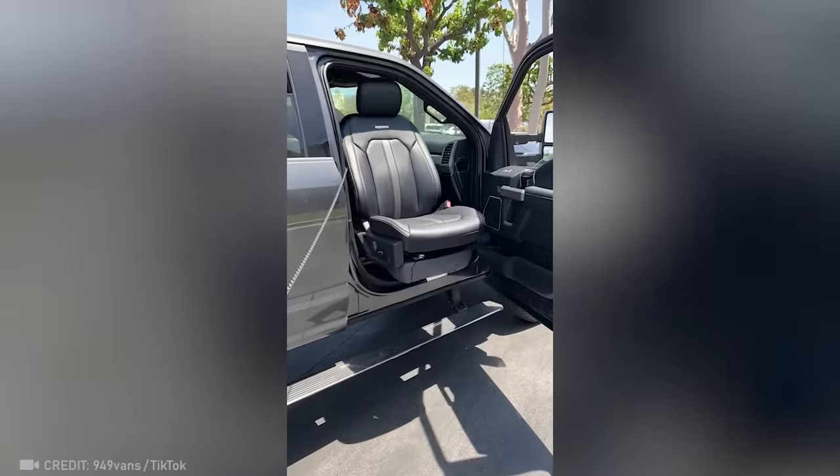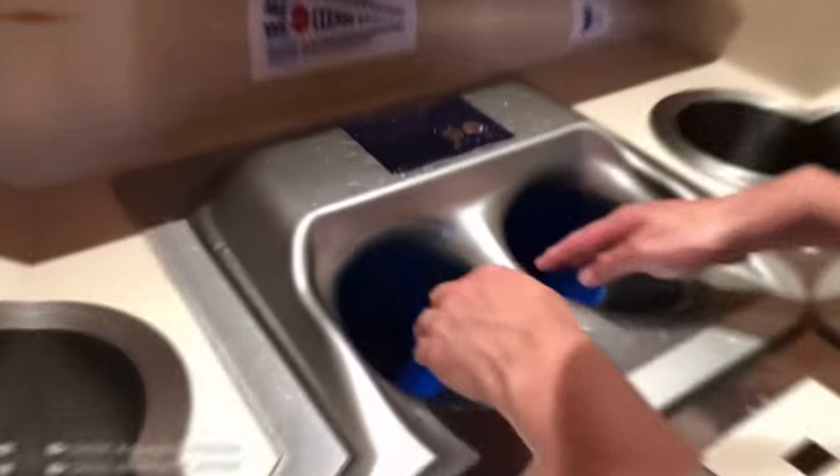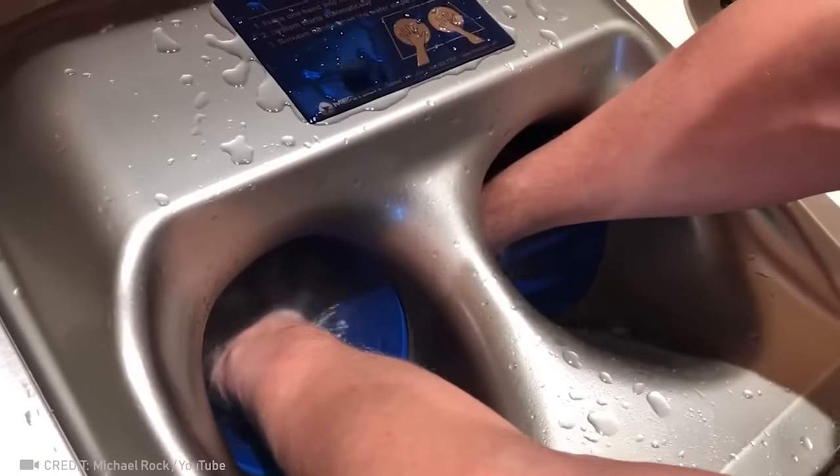This Ford seat is straight fire. With such a powerful washing station, germs just don't stand a chance.